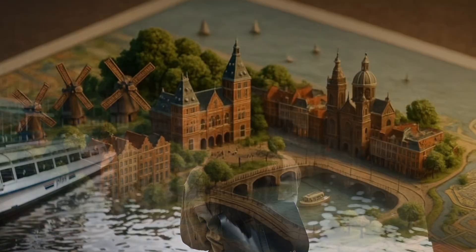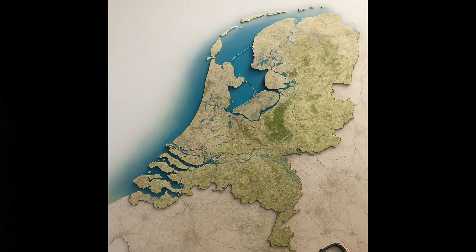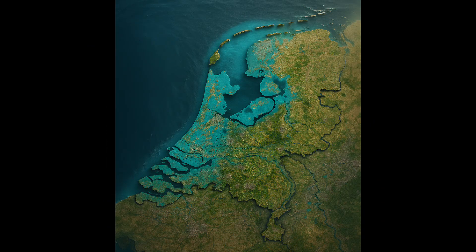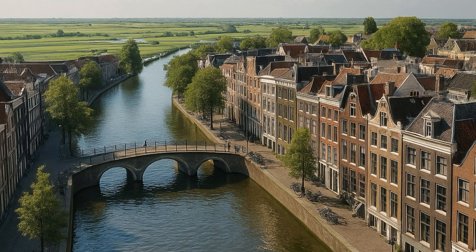To understand how this system keeps Amsterdam dry, we first need to zoom out and see the big picture. About one-third of the Netherlands sits below sea level — that means the ocean and even the rivers are higher than a lot of the land people live on. So yeah, gravity is not exactly on our side here.